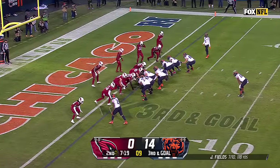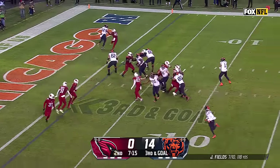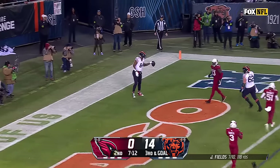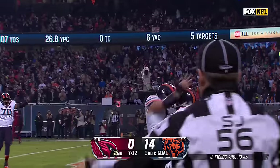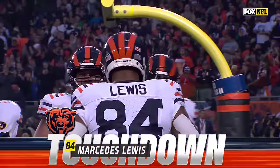Third and goal at the 1. Fields, play fake — fakes it twice, in trouble. Throws — caught. Touchdown. The ageless wonder, Mercedes Lewis with six.